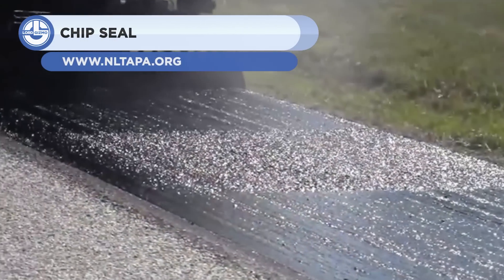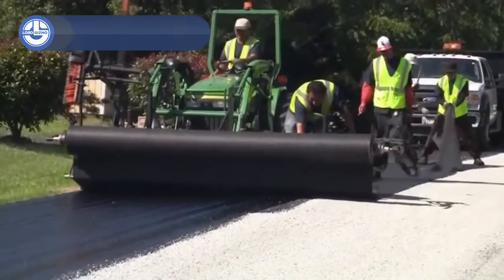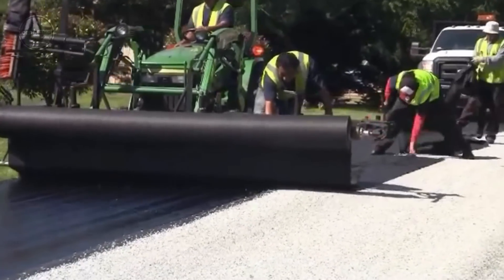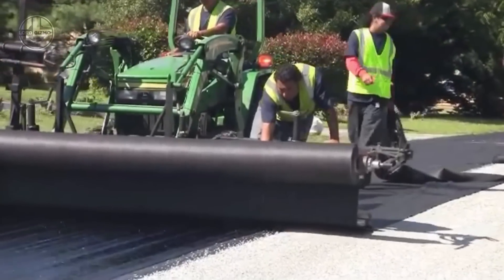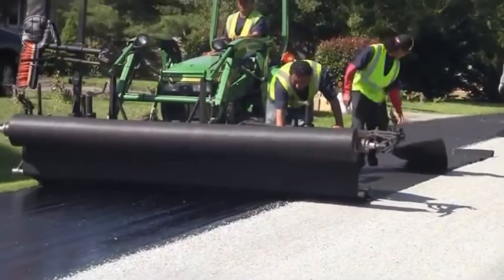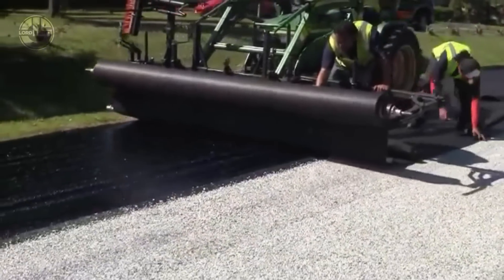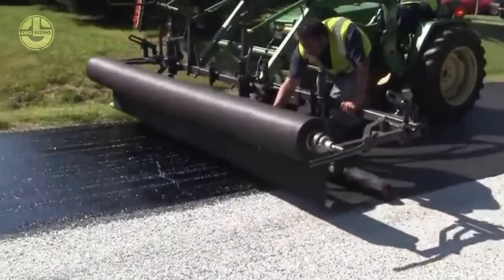Chip seal is a type of pavement surface treatment that consists of applying a layer of asphalt binder and then covering it with a layer of aggregate chips. The purpose of chip seal is to improve skid resistance, waterproofing, and appearance of the pavement. Here, they are applying a double-shot chip seal to a geotextile fabric in Cecil County, Maryland. It will extend the life of the road.